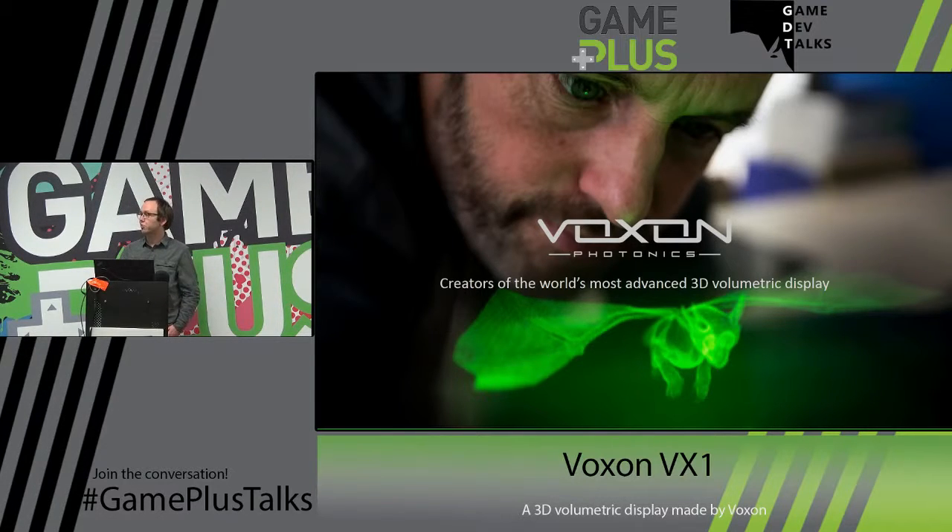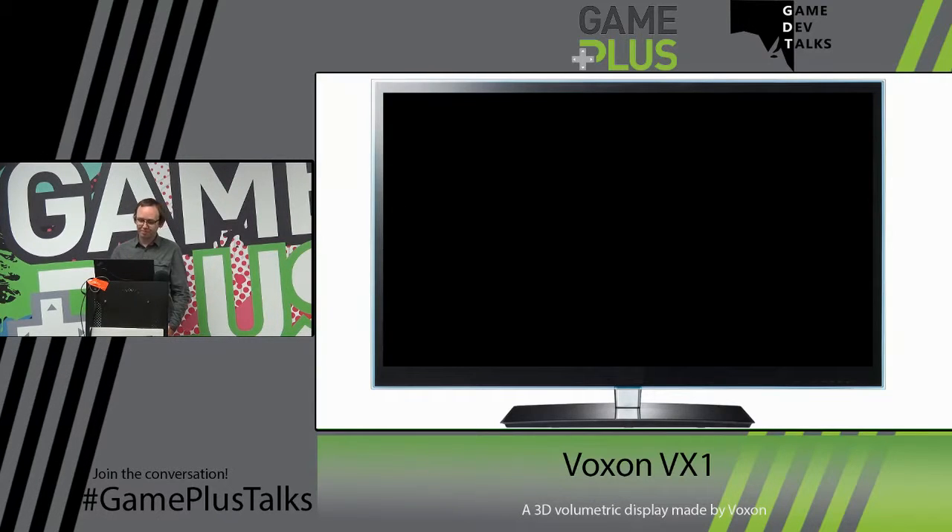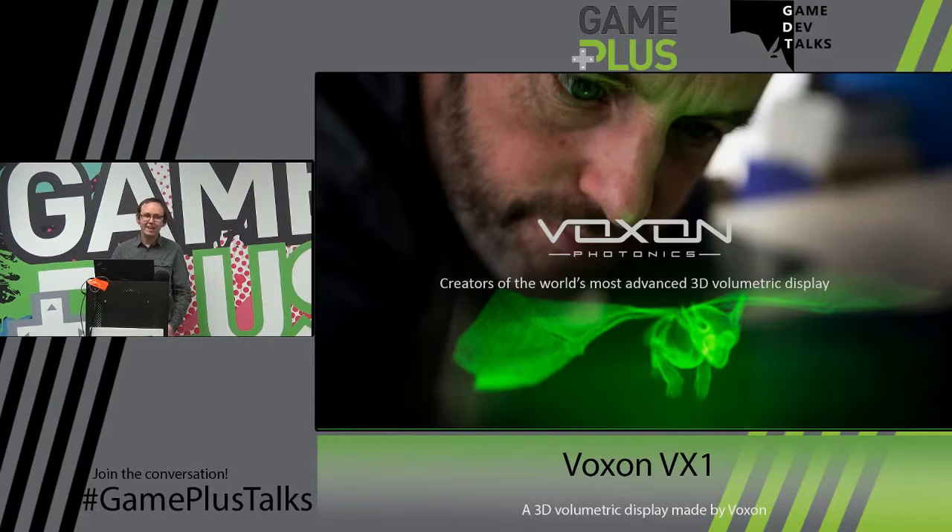I work at a company called Voxon Photonics, located down at Tonsley Innovation Precinct. I've only been with the company for about three months now. Unfortunately, our CEO was off exploring the world, so I was asked to come in and talk to you all about our Unity integration.